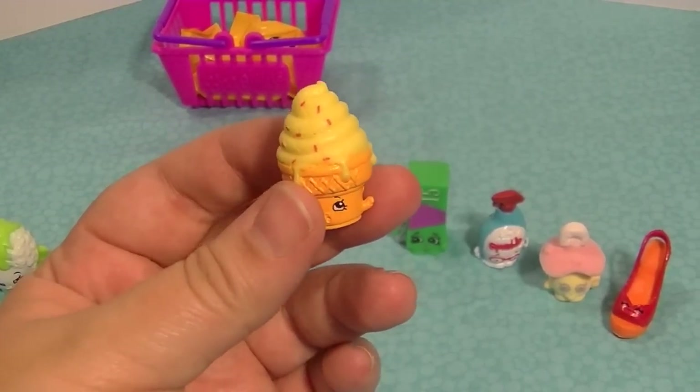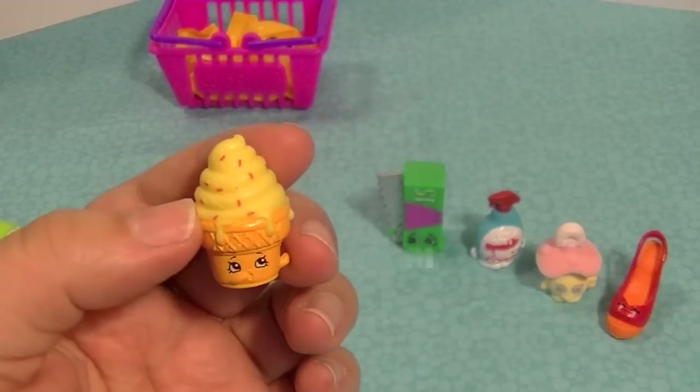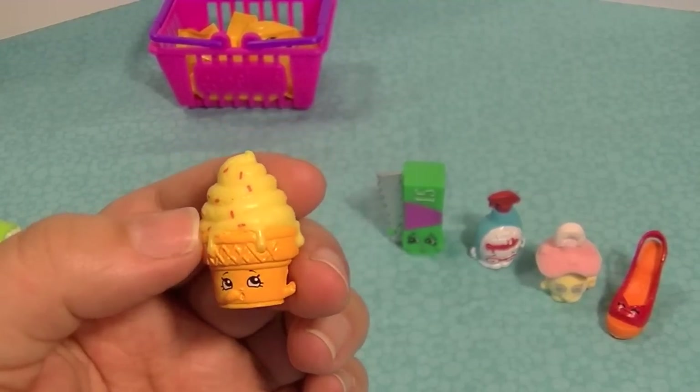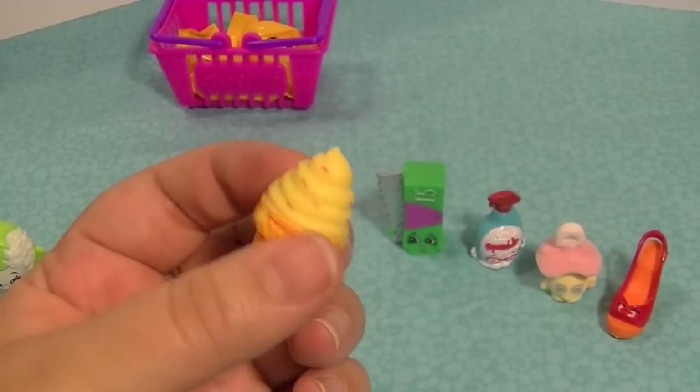This one is Ice Cream Dream — so cute! A little ice cream cone with sprinkles, and look at that face — she's got her hand to her mouth. Oh my goodness, she's starting to melt a little too!